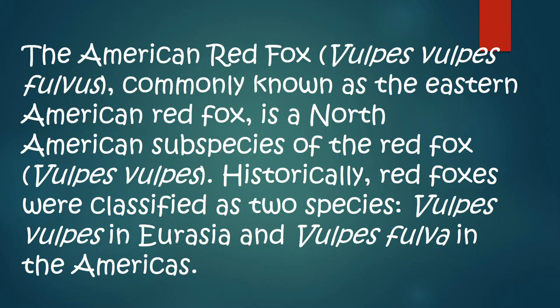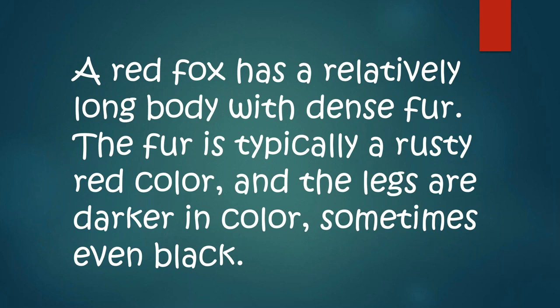The American red fox, Vulpes vulpes, commonly known as the Eastern American red fox, is the North American subspecies of the red fox, Vulpes vulpes. Historically, red foxes were classified as two species — Vulpes vulpes in Eurasia and Vulpes fulva in the Americas — because the red fox originated in Europe, and we brought it over to hunt. Now our red fox is a native red fox because it's been here for many years.